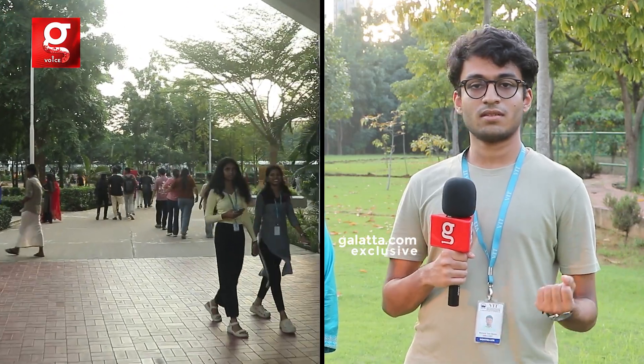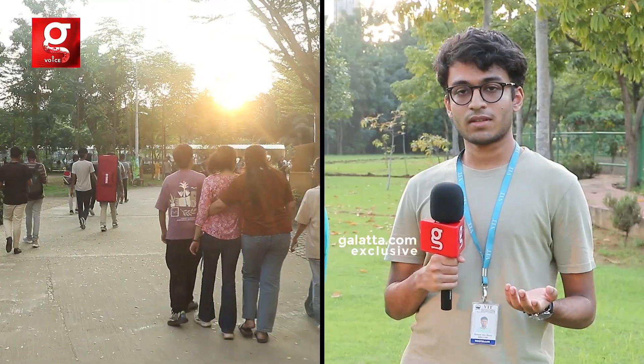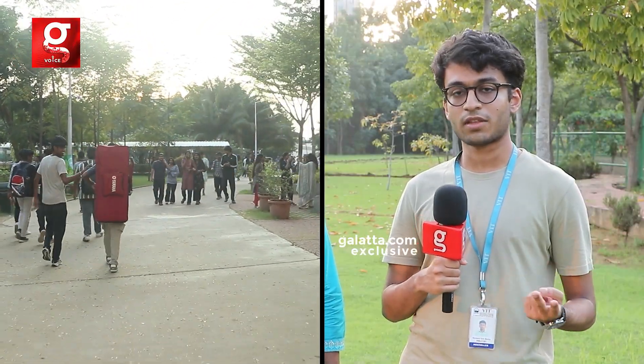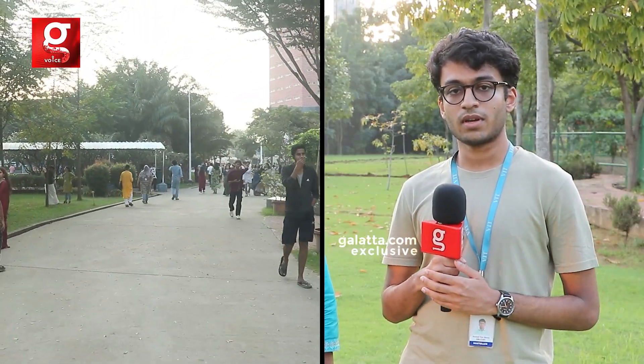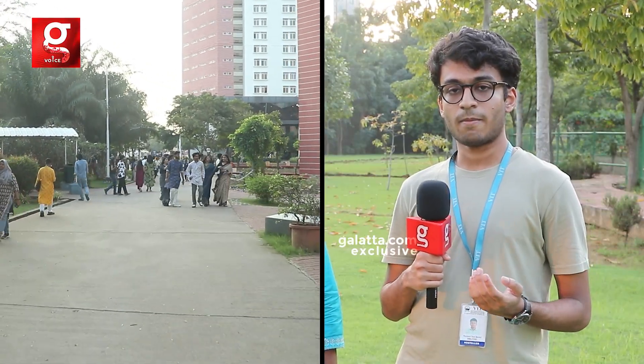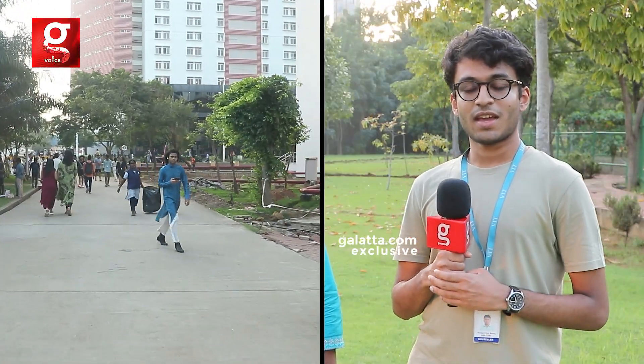At any time, if we have any project, we can approach our professors and research scholars, and get access to all the labs on campus. There are multiple events for any kind of person — personal finance, hackathons, workshops. People from different colleges conduct events, and we also partner with different companies and sponsors. We have very beautiful technical growth on this campus.